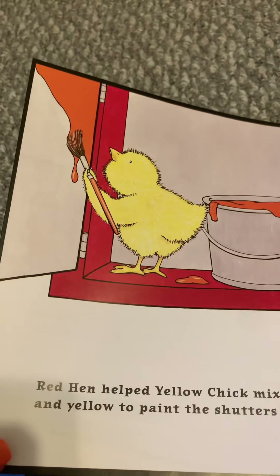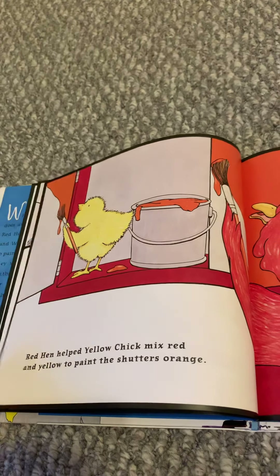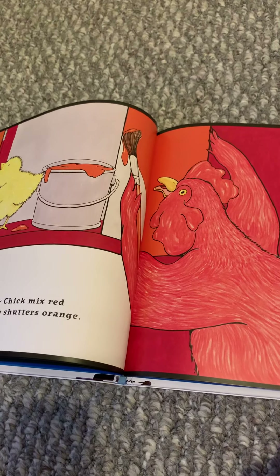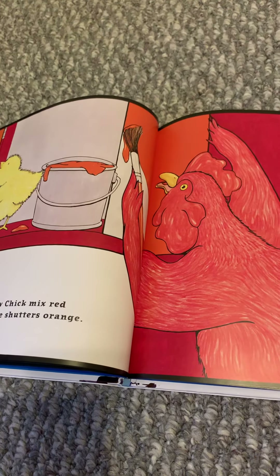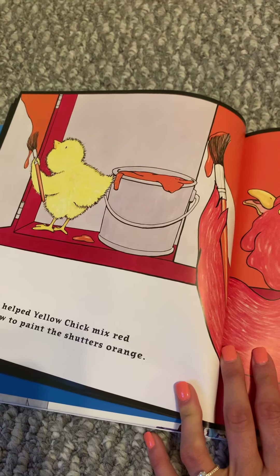Red Hen painted the barn. What color? Blue Goose painted the roof — just like him. Blue.